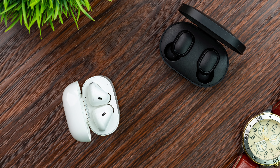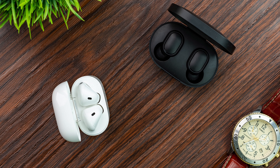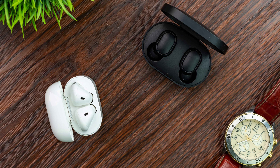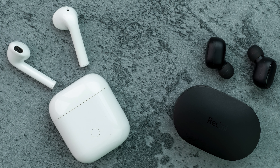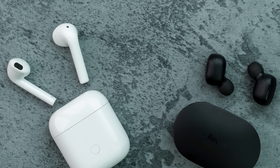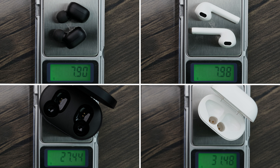Battery performance on both is okay — both last between 3 to 4 hours. The case helps a lot: the Redmi case can charge the earphones twice completely with its 300mAh battery, while the Realme case can charge them four times with its 400mAh battery. Realme has done a very good job fitting that extra 100mAh into almost the same footprint and weight as the Redmi case.